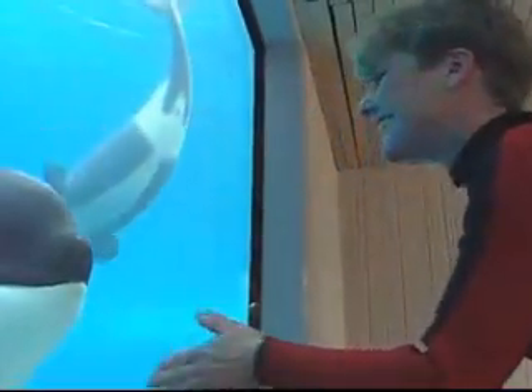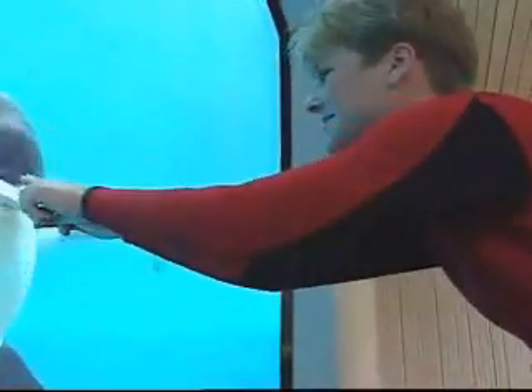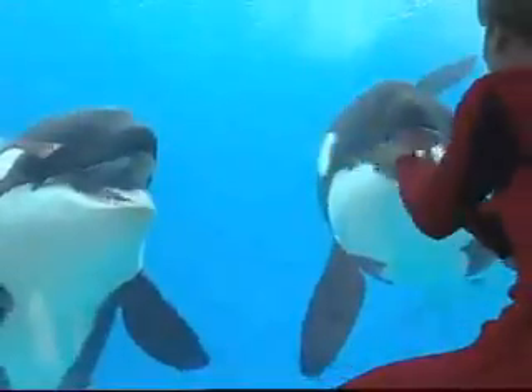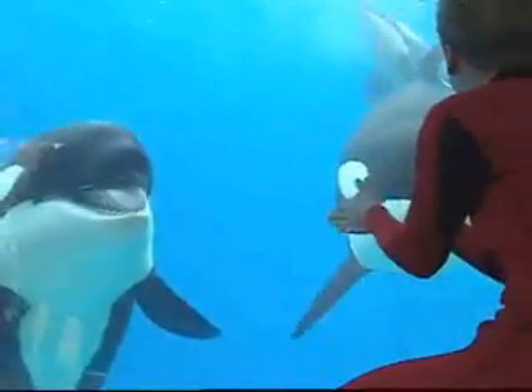Jenny Mayrow is a trainer with SeaWorld of Florida, and just like any proud parent, Jenny works to make sure Katina and her newborn are happy and healthy. Each whale is special to us. They all have their own uniqueness about them, and we're just excited to see how she develops and begin to interact with her just a little bit more.